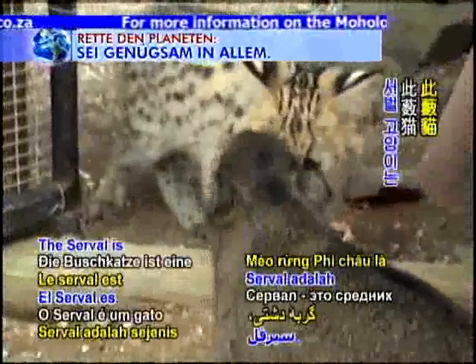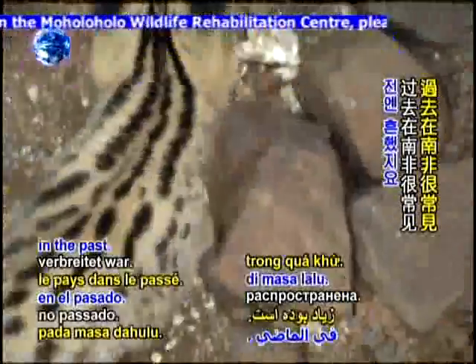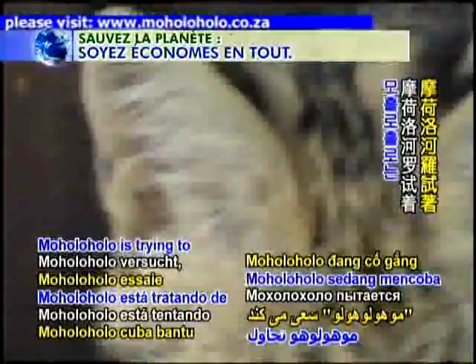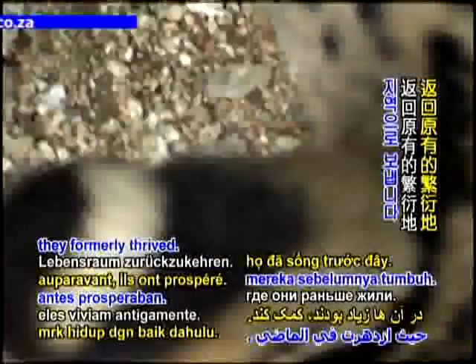Moholoholo is also an important breeding centre for the serval in South Africa. The serval is a medium-sized African wildcat that was common in the country in the past. Today, servals are absent in many regions of the country, and Moholoholo is trying to aid these rare animals in returning to areas where they formerly thrived.